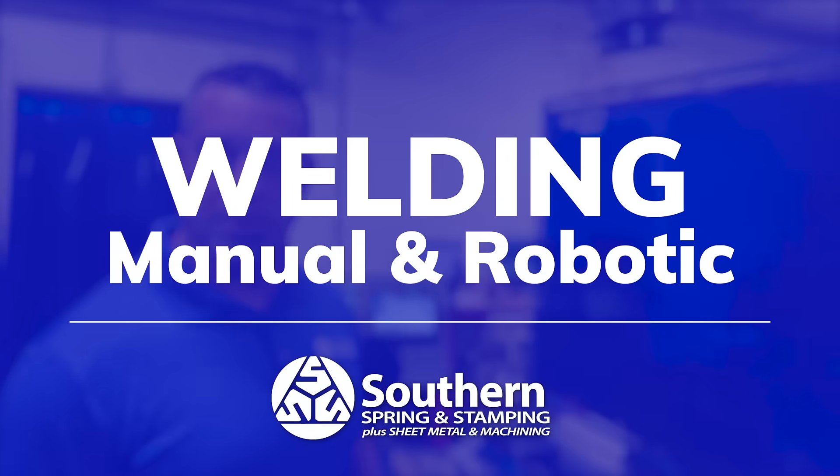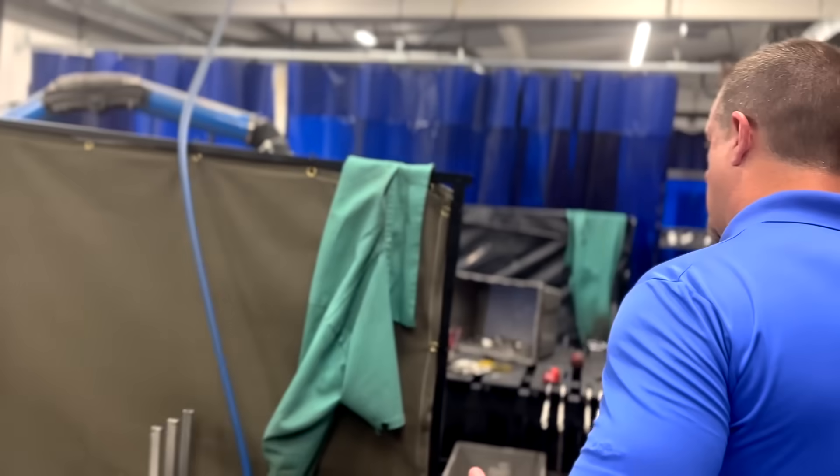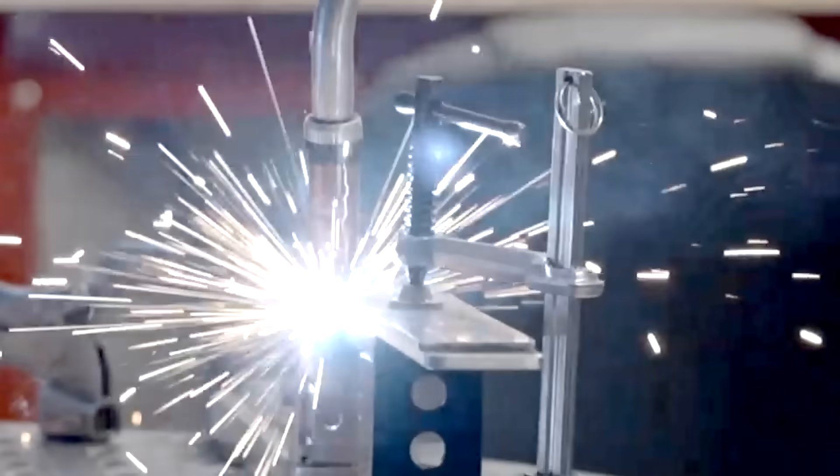We've really expanded our welding department the past few years and we're going to continue to. We do a lot of aluminum welding too, because the trick is aluminum wants to shift when you're welding. So a lot of that's done by hand.